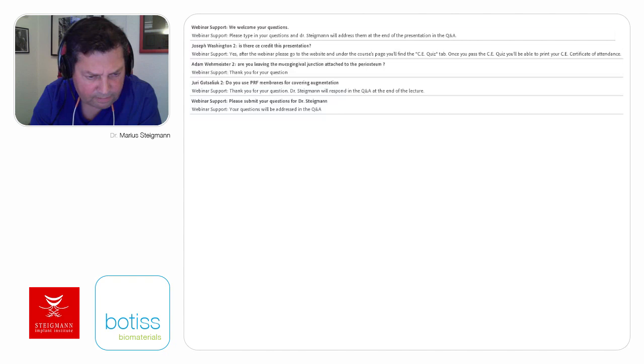I see that the questions have stopped, so I think we are done. Thank you very much for attending the webinar—it's been a great pleasure to share this hour with you. Thank you very much Dr. Steigman for sharing your lecture and insightful information. We would also like to thank Botiss for making this online course possible, and thank you to our wonderful audience for your interest and participation. The recording will be posted online within the next 48 hours, and you will receive an email notification with a link. Further questions may be submitted directly on the website under the Ask the Expert tab. Please visit the Botiss Academy educational platform at www.botissacademy.com and keep an eye out for our growing schedule of online courses. Thank you again, take care and goodbye.